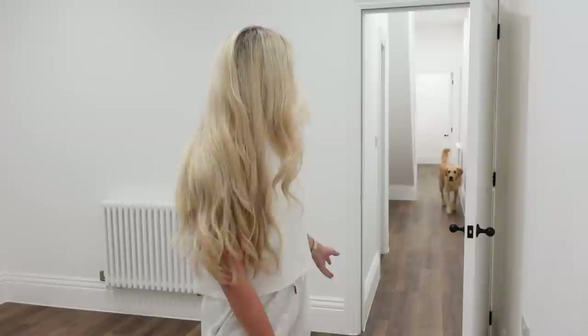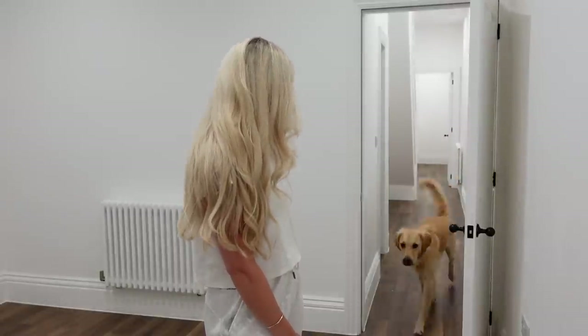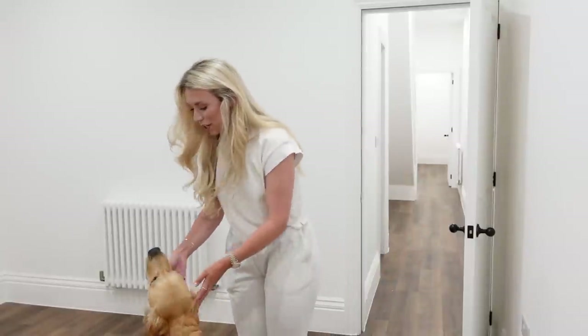That is how our basement is looking. The dog loves it down here — especially during the heatwave, he just came and sat downstairs. That pretty much sums up what we've done so far. We've just got a few little finishing touches left and then obviously the styling of the rooms, and then we're all done.